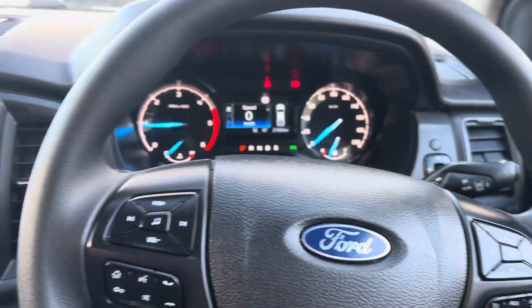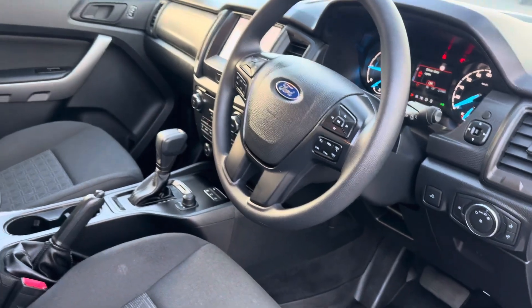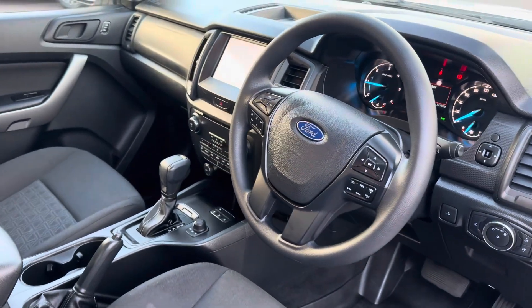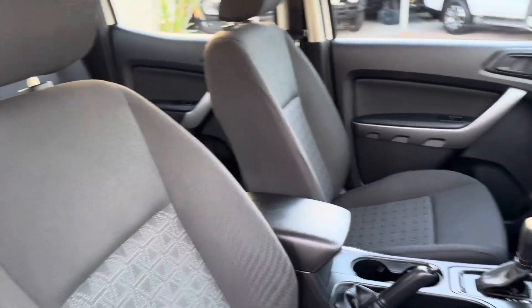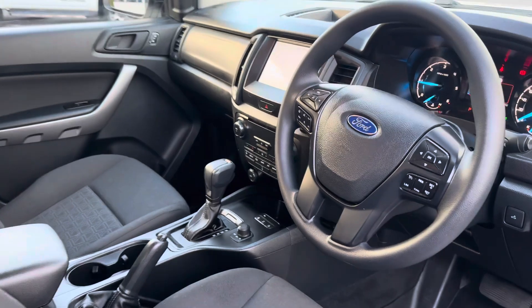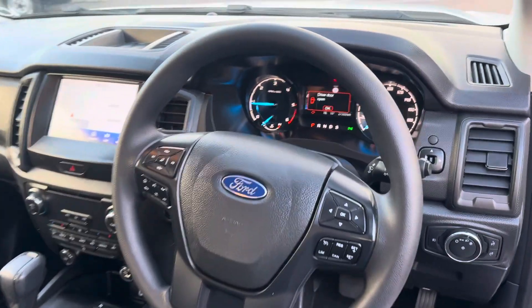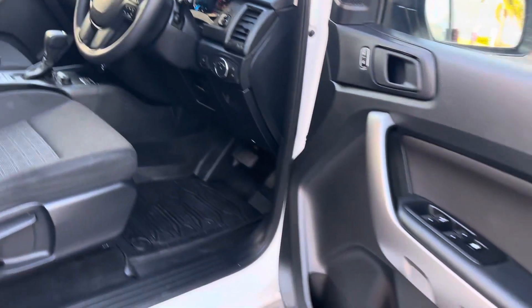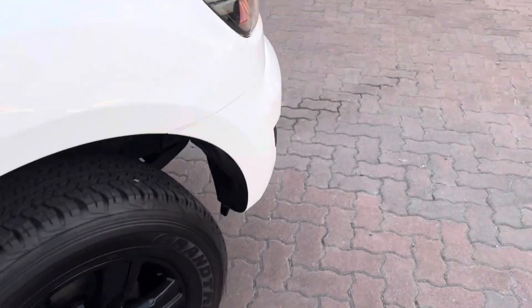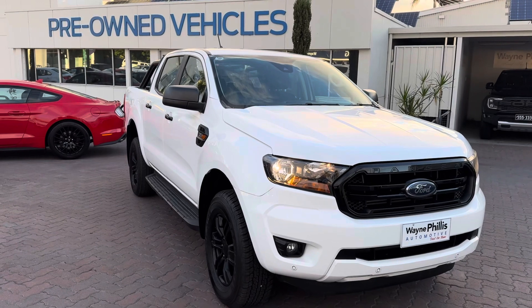Really nice car all in all. You've had a look at a couple online yourself so you'll be able to have a bit of a comparison between some other models or other Rangers. But this one is very well cared for, and the Ranger cab is a nice place to be. There's not too much going on but there's enough to keep you entertained — whether it's the entertainment unit, comfort, luxuries, or tech. There's quite a lot in these cars.